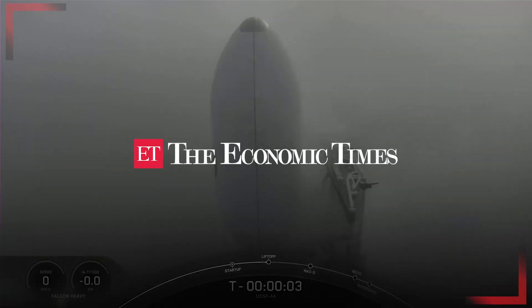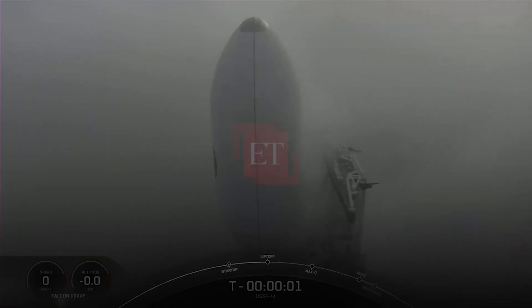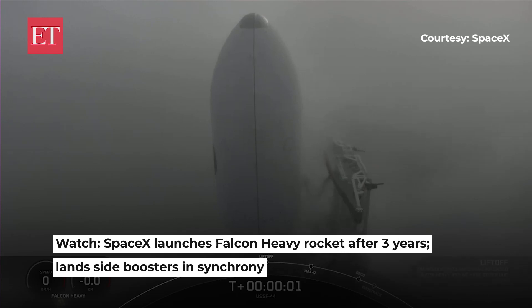Five, four, three, two, one, zero, liftoff.